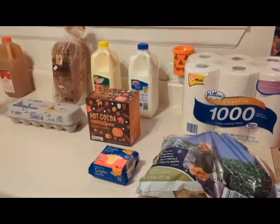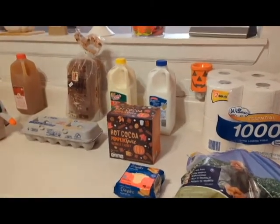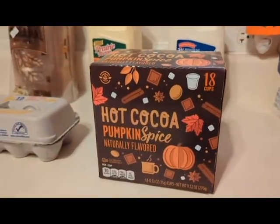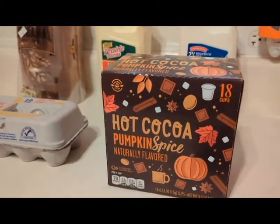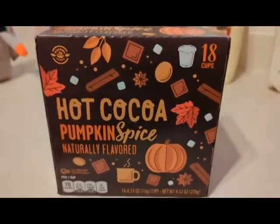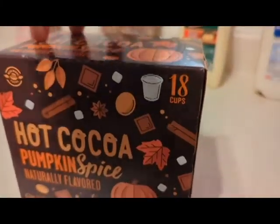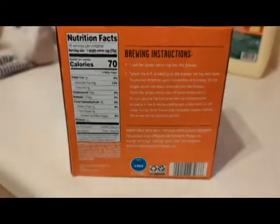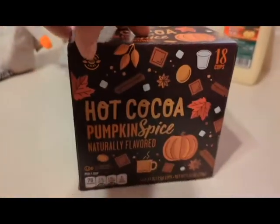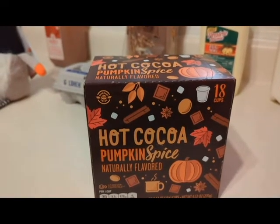Hello, it's Thursday — welcome to my Aldi and grocery haul. First stop is always Aldi, where I came across this pumpkin spice flavored hot cocoa. I've never had a pumpkin spice flavored hot cocoa before. It looks like you get 18 cups inside the box — it's for my Keurig. I do like the packaging, it's pretty cool, and I'm going to make a cup and try it out.